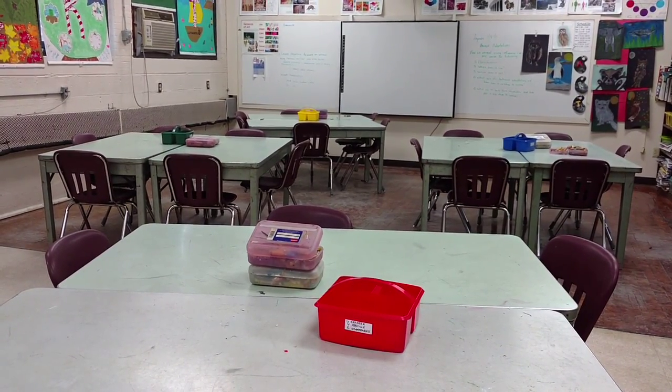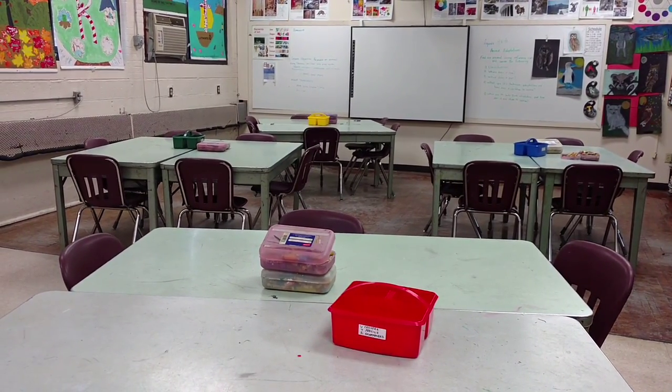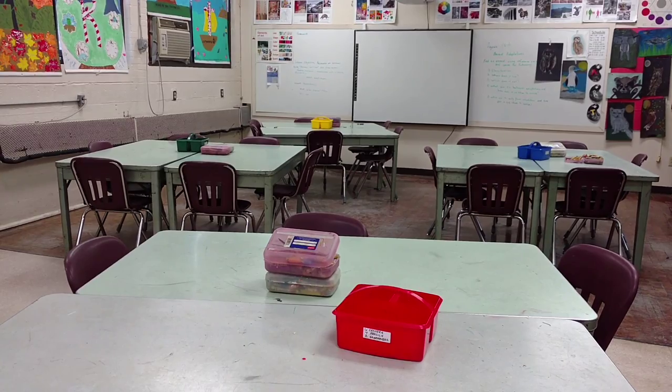The first table closest to me is the red table, then it's the green, then it's the blue, and farther back is the yellow table.